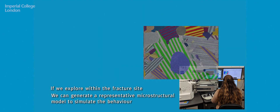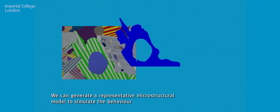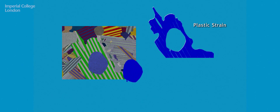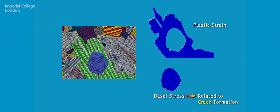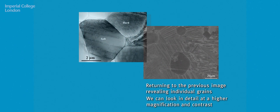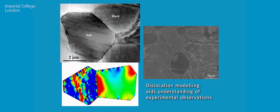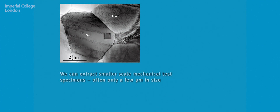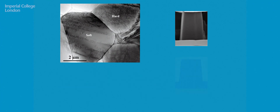We can generate representative microstructural models that enable us to understand the accumulation of plastic strain and the relationship to the generation of stress that ultimately leads to crack formation within turbine materials. Importantly, within these microstructural models there is a discreteness related to the generation and motion of dislocations within the microstructures. We use sophisticated discrete dislocation plasticity as well as simulations using micropillar compression and relationships to constitutive crystal plasticity models.